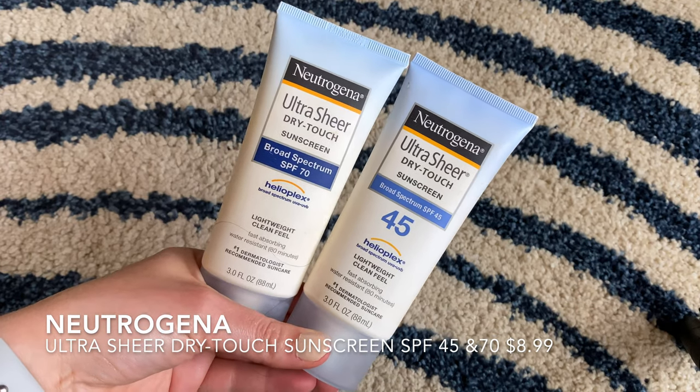We actually really like the Sheer Touch line in general. We also have the normal sunscreen in both 45 and 70, so we have a wide range to choose from depending on what we're doing — whether we're in direct sunlight or in shade. I love this Sheer Touch because it's super lightweight and doesn't leave you feeling greasy. I keep the 70 in my hiking backpack just in case. The Neutrogena Sheer Touch line is one of my favorites — I don't think you can go wrong with it.